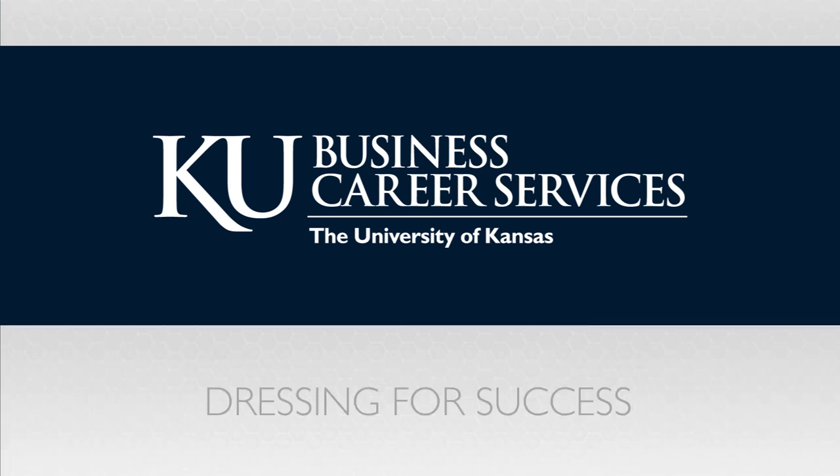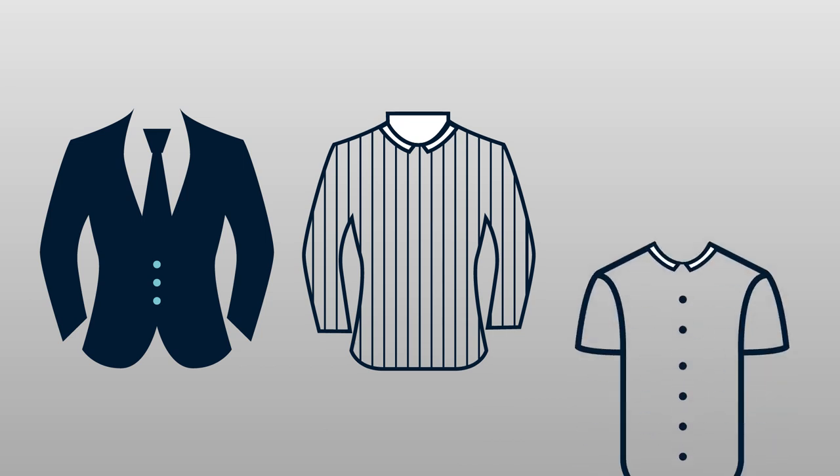Dressing for success is an important part of the internship and job search process, as it ensures that you are putting your best foot forward and making a good impression on potential employers. There are three common levels of professional dress: Business Professional, Smart Casual, and Business Casual.